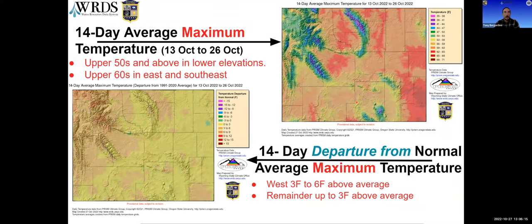Moving on to maximum temperature, again starting with the departure from normal over the three-week period. A few areas are above six degrees above average, up here in the northwest and into the western part of the state, plus some scattered pockets in Sweetwater County, Laramie County, and Johnson and Sheridan counties. But by and large, the remainder of the state has been about three degrees above average.